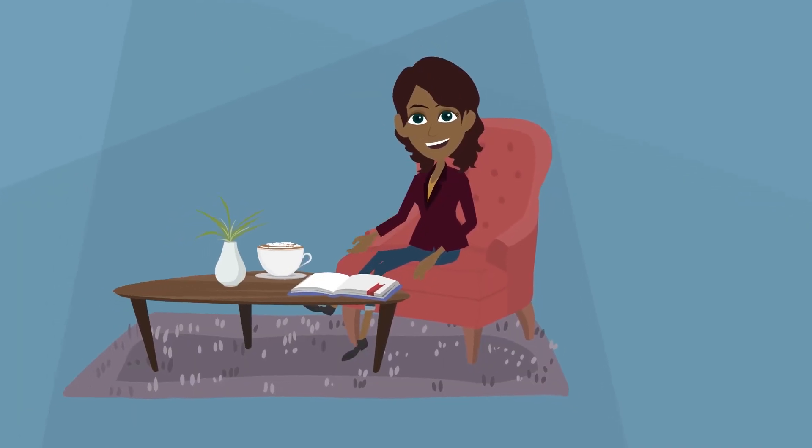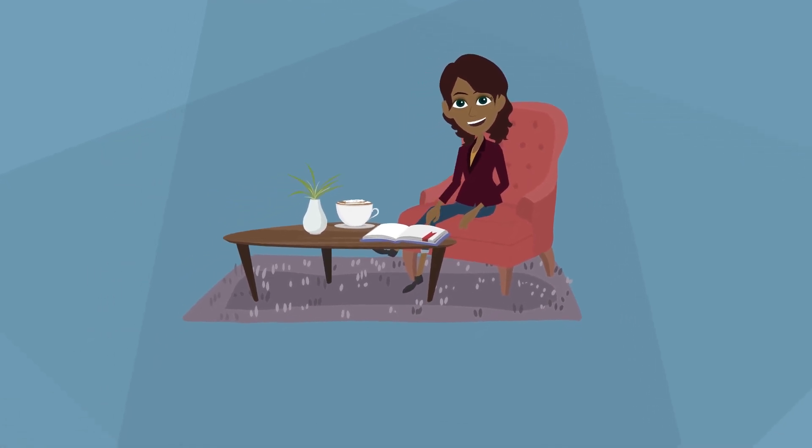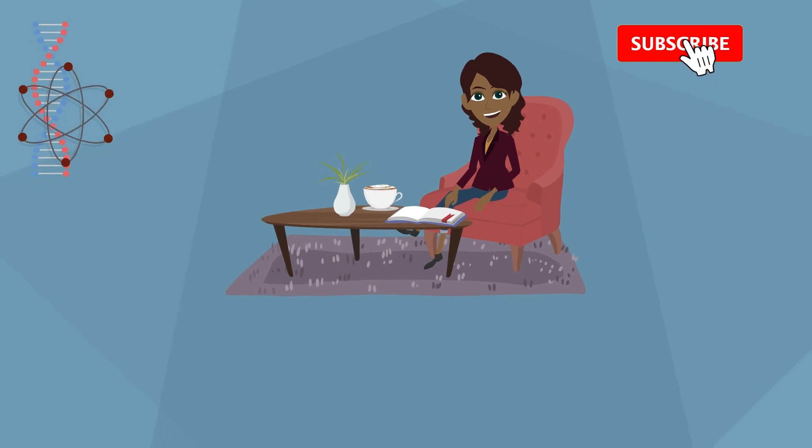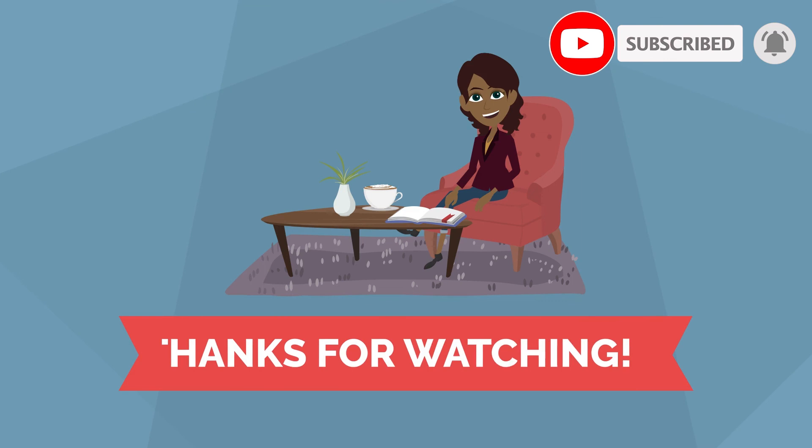Hey guys, we are at the end of another video. We hope you enjoyed it. For more educational videos in science and humanities, subscribe to the Evolving Knowledge channel. Thanks for watching, and see you next time. Bye!